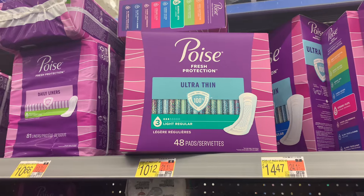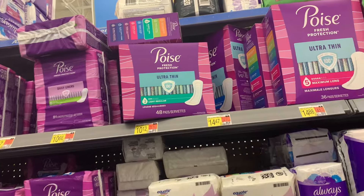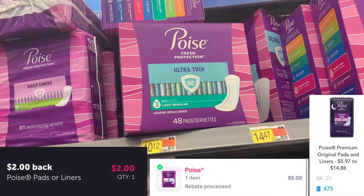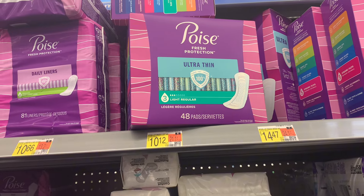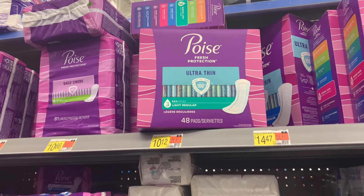The next deal is on the Poise Ultra Thin 48-count pads, priced at $10.12. Submit to Ibotta for $10, submit to Shopmium for $5 — which is amazing — then submit to Shopkick for $4.95. It scans and kicks on Shopkick for $1.98, making these just $1.14. Again, it's high out of pocket, but I love the way that final card hits.